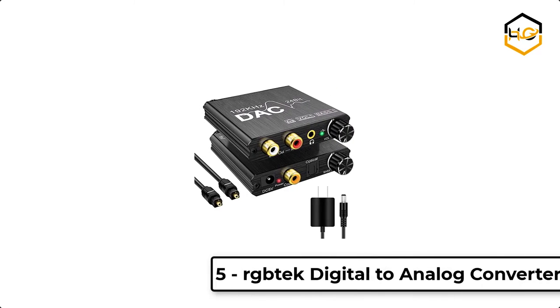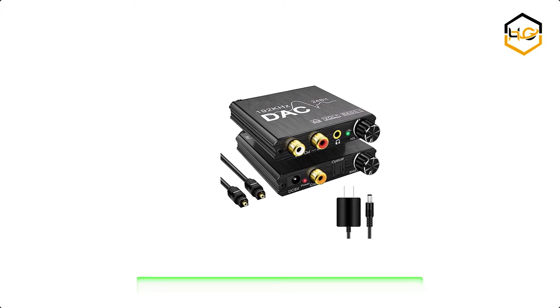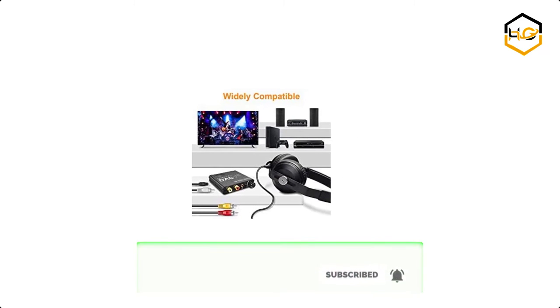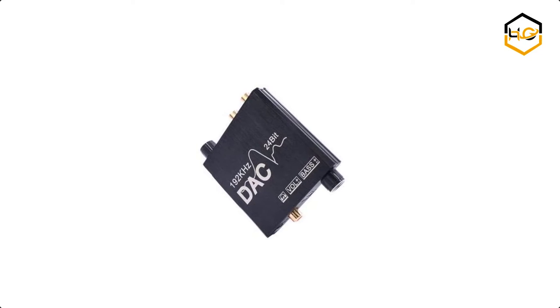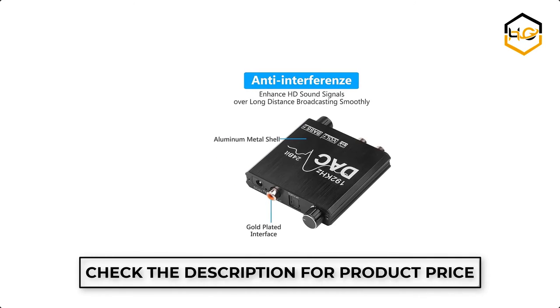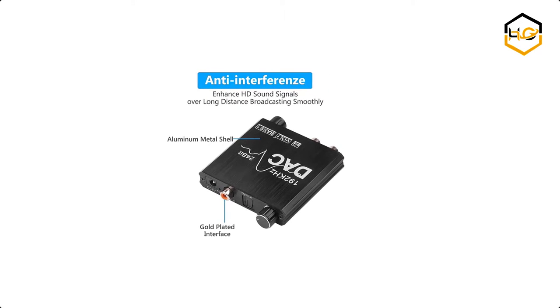At number 5, we have the RigbeTech Digital to Analog Converter. The professional audio amplifier chip and volume adjustment knob are designed to directly drive the headphones and adjust the output volume. The product also features a bass adjustment knob which can easily control the bass component to meet different customer needs. It is designed for game players and music enthusiasts, supporting all headphones within 32–600 ohms.